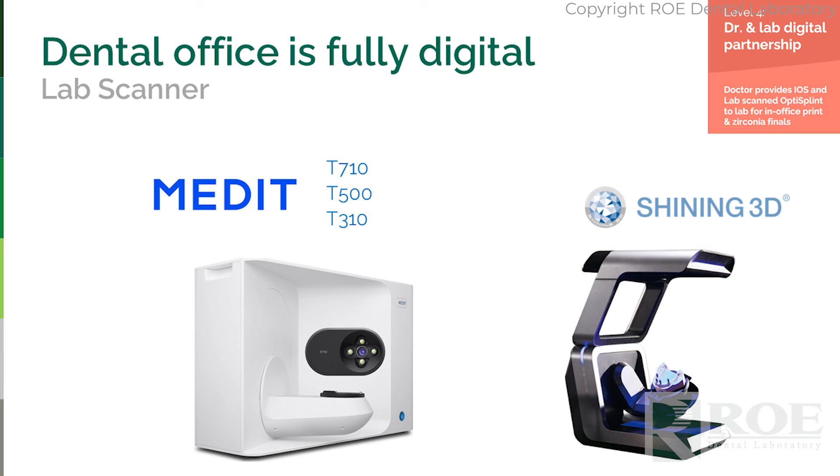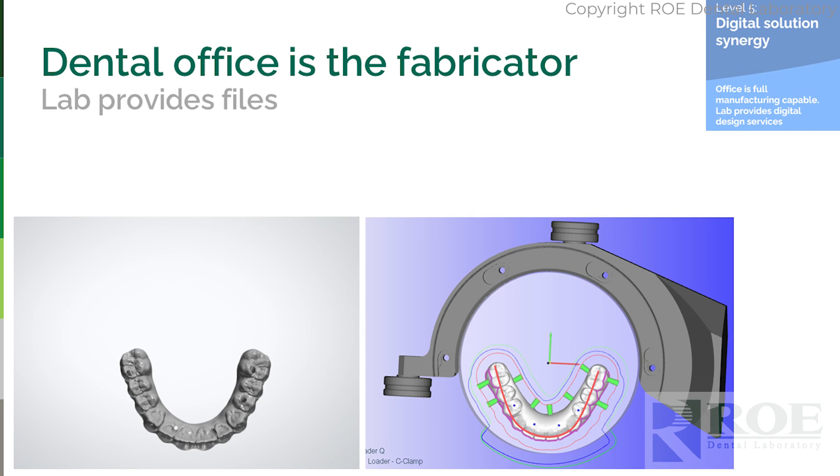You can scan just about anything, and the lab scanner has multiple uses as opposed to a photogrammetry scanner, which has a simple utility. Think of it as an investment in the whole office, not just implant dentistry. Level five: if you are milling in-house, we will support you. We will send you the file for day of surgery and a file for the final milling of the final restoration.